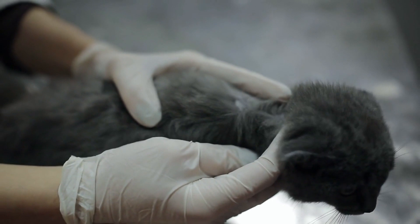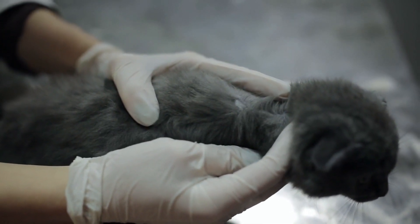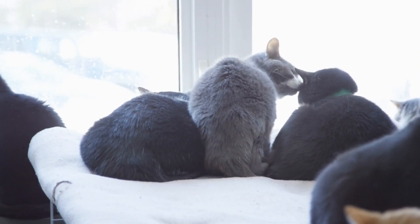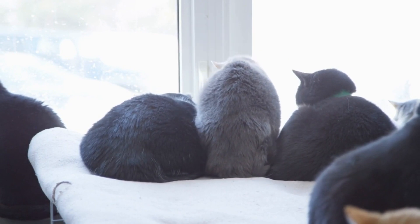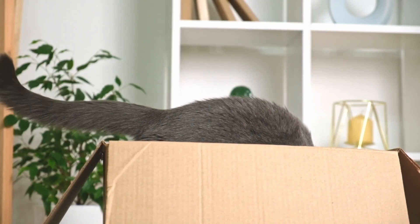Worms in cats are a common issue, but they can be effectively treated and prevented with the guidance of your veterinarian. Be vigilant about your cat's health, watch for symptoms, and follow your vet's recommendations to ensure your feline friend stays healthy and happy. Remember, early detection and treatment are key to keeping your cat worm-free.